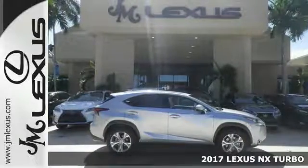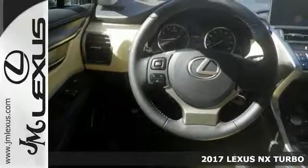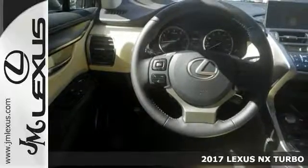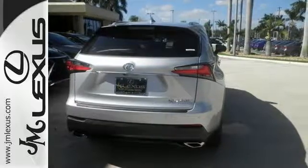Life's a journey and you'll need something capable to get you through it, like this 2017 Lexus NX Turbo. It's up for the task, offering dual-zone climate control, Bluetooth, and a turbocharged engine.